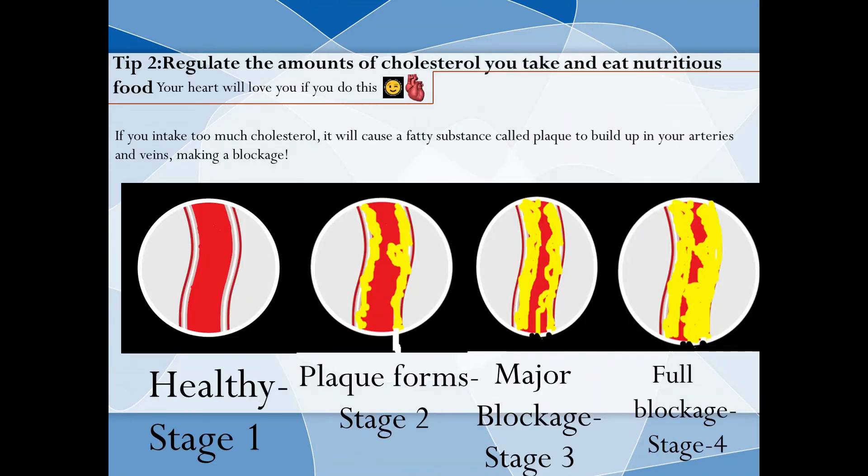Tip 2: Regulate the amount of cholesterol you take in and eat nutritious food — your heart will love you if you do this. If you take too much cholesterol, it will cause a fatty substance called plaque to build up in your arteries and veins, making a blockage. This is a healthy artery. Then there's plaque forming — that looks already dirty. But be ready for stage 3: a major blockage! And even more disgusting, stage 4: a full blockage! Better safe than sorry, so don't take in too much cholesterol.